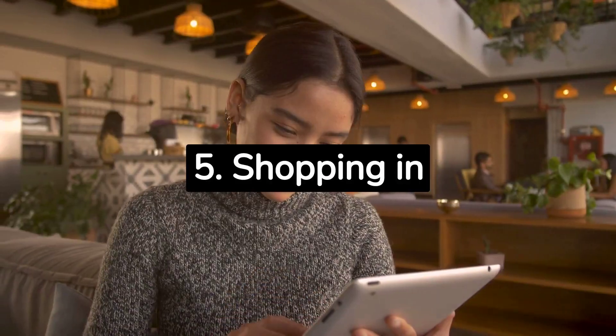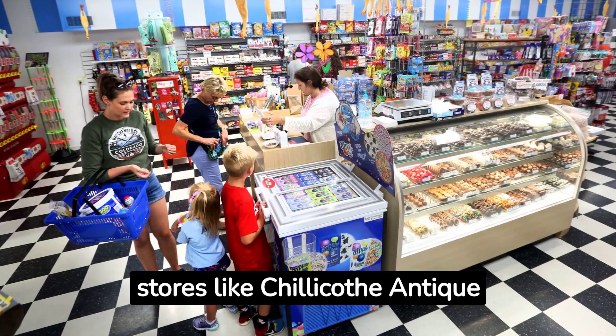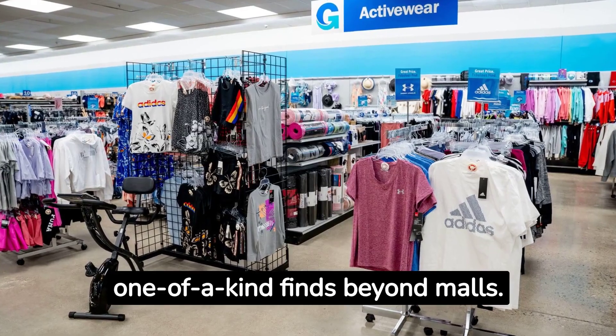5. Shopping in Chillicothe, Ohio. Chillicothe offers unique shopping experiences, from antique stores like Chillicothe Antique Emporium to Grandpa Joe's Candy Shop. Explore downtown's craft and vintage shops for one-of-a-kind finds beyond the typical mall experience.